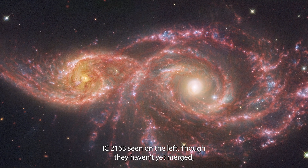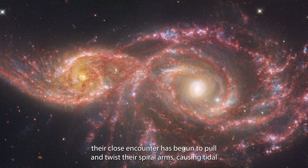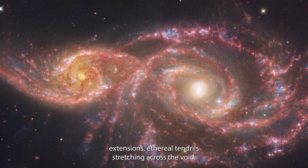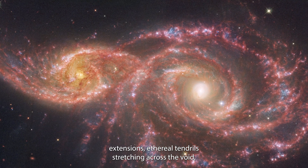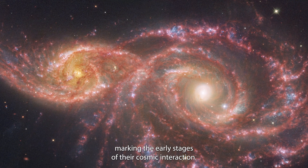Though they haven't yet merged, their close encounter has begun to pull and twist their spiral arms, causing tidal extensions — ethereal tendrils stretching across the void, marking the early stages of their cosmic interaction.